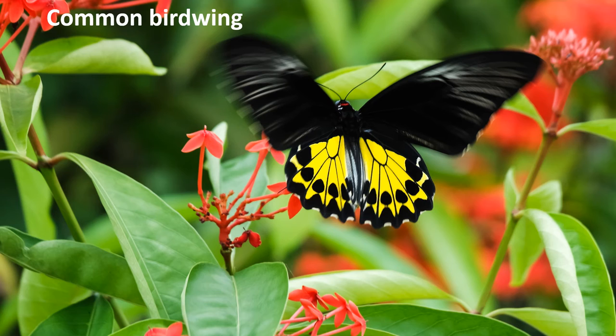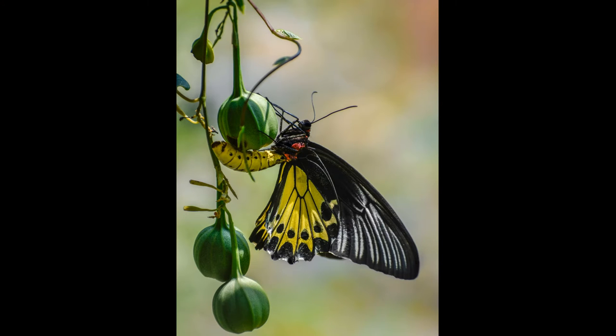A common birdwing flutters over ixora flowers. Common birdwings are one of the largest butterflies in Singapore. A female common birdwing searches for a safe place to lay its eggs.